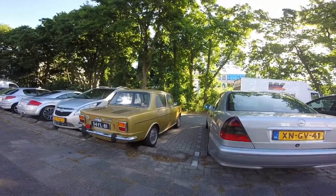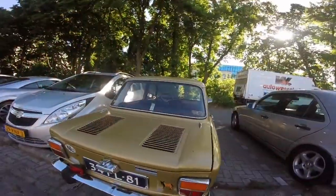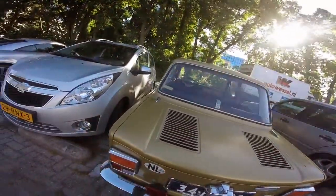It appears to be a Dutch car. Engine is in the back. I hope you enjoyed that — let me know if you like videos like this, very simple, quick video. Maybe I'll encounter some more in the near future. Bye!